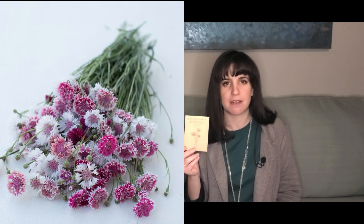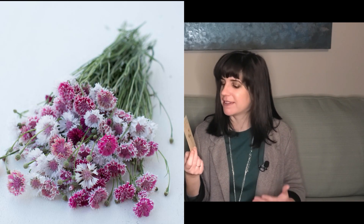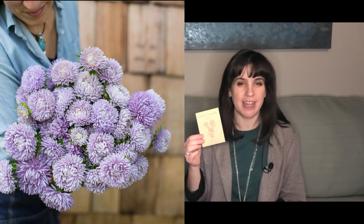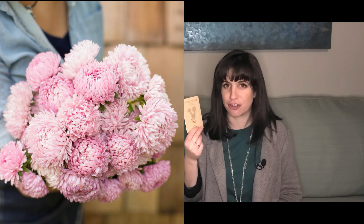I decided to buy more bachelor buttons — I got the classic romantic mix. These will be fun if I can get them to grow, and the ones out there are already growing, so I'm excited and pretty confident I can get these going too. I also got more China aster moonstone and rose quartz mix China aster.